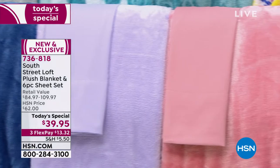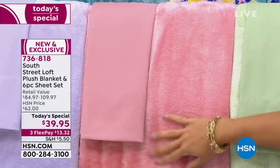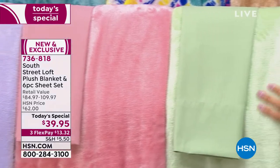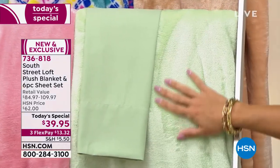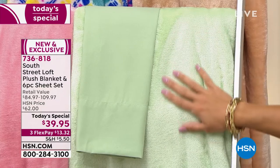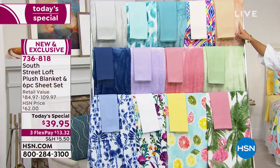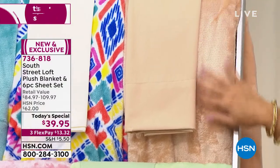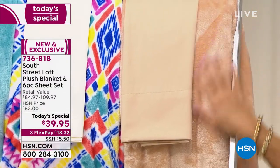Next to the lilac, we have the rose — you can just see the softness in this blanket. Next to rose, this is like the ultimate spa-like calming color in sage green. Then we go up and we have sand — that perfect neutral color. Look at how soft that blanket is.